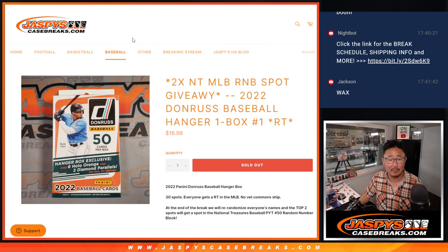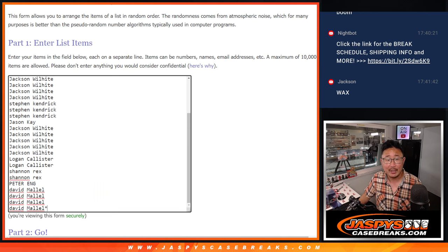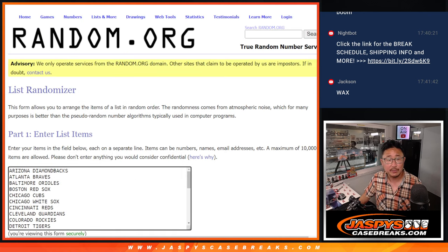2022 Donruss Baseball Hanger Box number one. Big thanks to this group for making this happen. There are the teams right there. Let's roll it.